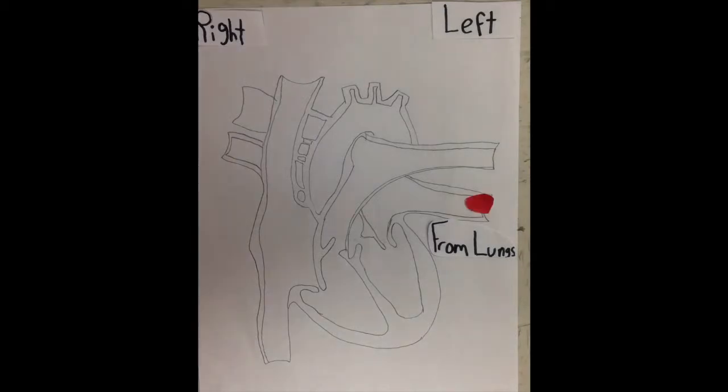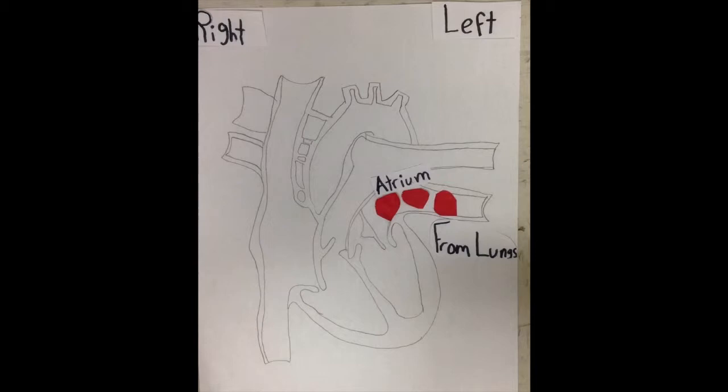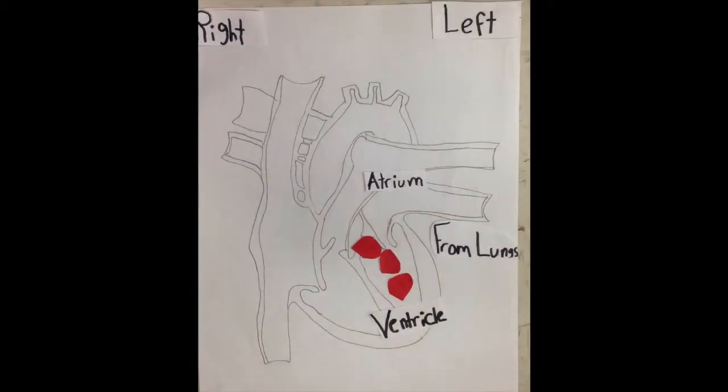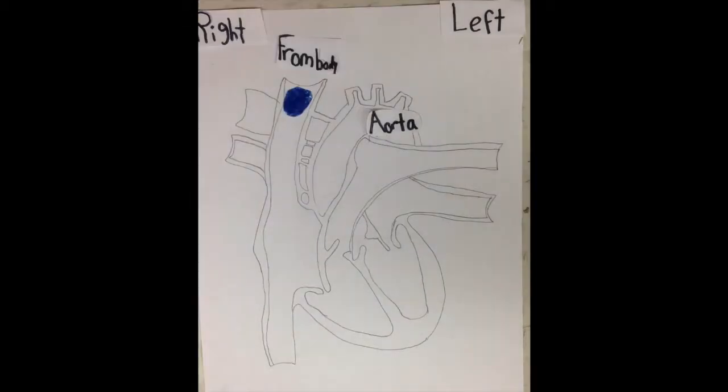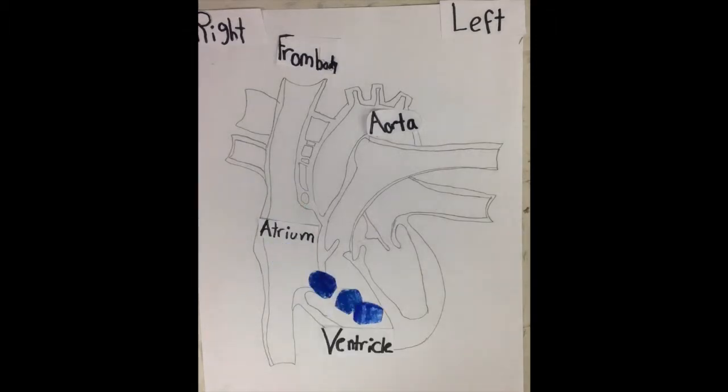From the lungs, the oxygenated blood travels to the left atrium. It goes down to the left ventricle. It travels up to the aorta and goes out of the body. From the body, the deoxygenated blood goes to the right atrium, then it goes down to the right ventricle, then it goes to the lungs, then it goes out the body.